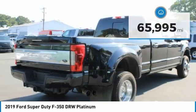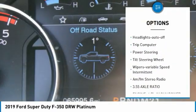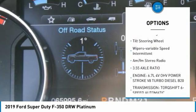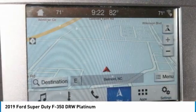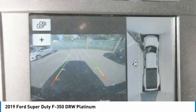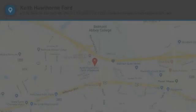Here are some of this vehicle's great options: towing package, traction control, daytime running lights, dual rear wheels, headlights auto off, trip computer, power steering, tilt steering wheel, variable speed intermittent wipers, AM FM stereo radio. Come see the car for yourself.